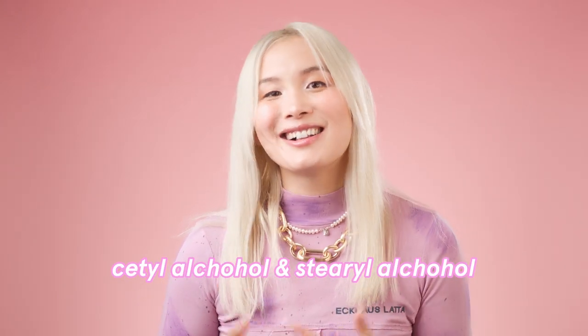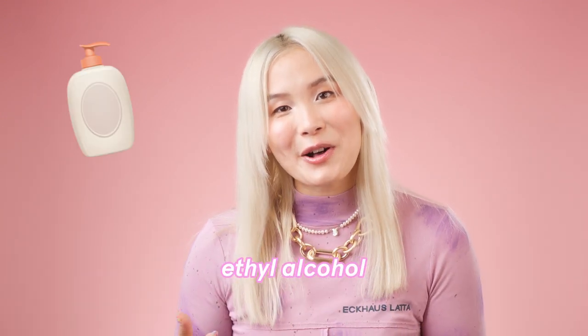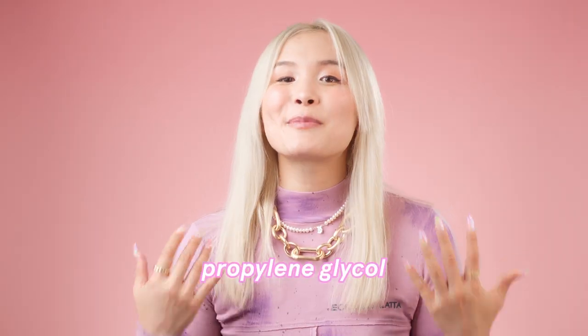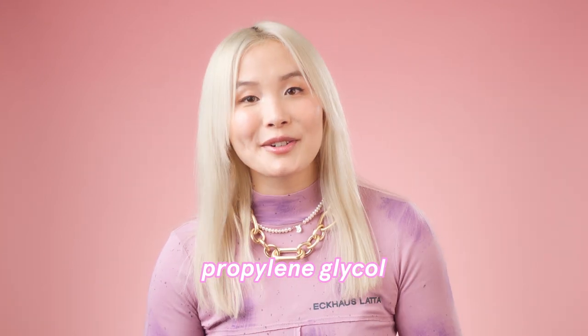Let's talk about Cetyl Alcohol and Stearyl Alcohol, which are actually moisturizing ingredients. You might be thinking they're lying about it being alcohol-free because Cetyl Alcohol is an alcohol, right? Well, not all alcohols are equal. We don't like the alcohols in our hand sanitizers like ethyl alcohol and isopropyl or rubbing alcohol because they're irritating and drying. The ones in this, though, are in a different category — these are fatty alcohols with larger molecules that tend to trap water, making them moisturizing. Another moisturizing ingredient is propylene glycol, a humectant that draws moisture from the air to your skin like a magnet.